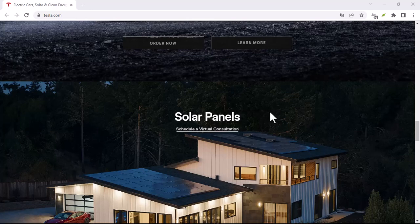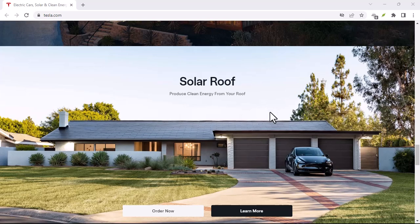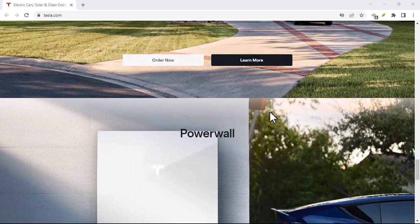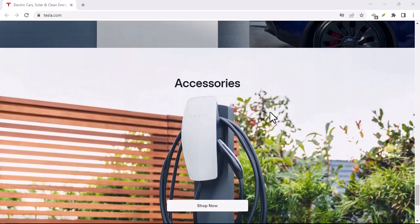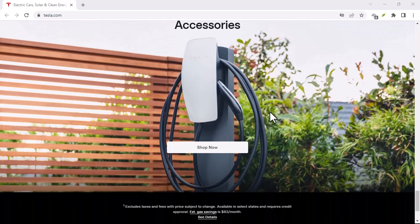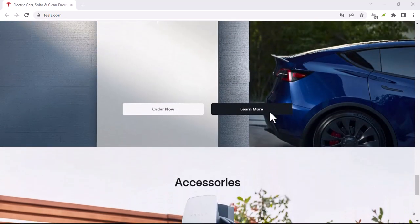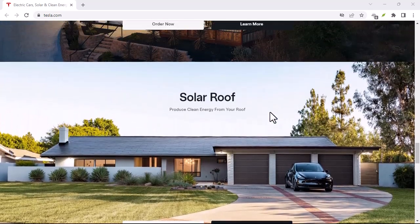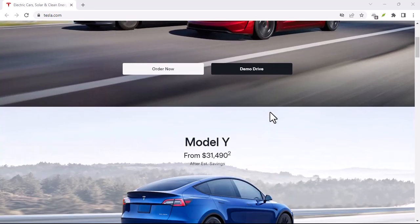Let's talk about the ethical implications of this. We're giving cars the ability to make life or death decisions. Who is responsible if something goes wrong — the driver, the car manufacturer, the software engineers? These are complex questions with no easy answers. And then there's the issue of job loss. If cars can drive themselves, what happens to truck drivers, taxi drivers, and Uber drivers? It's a massive shift in the job market that we need to start thinking about now.